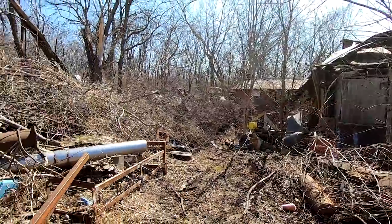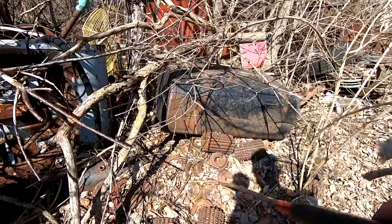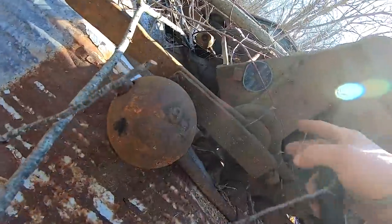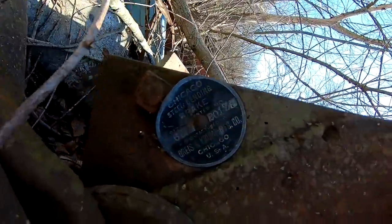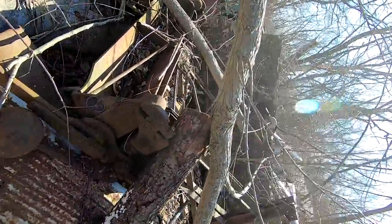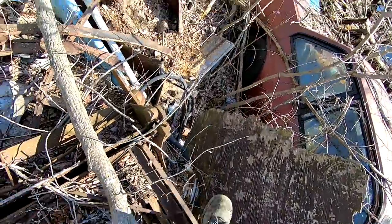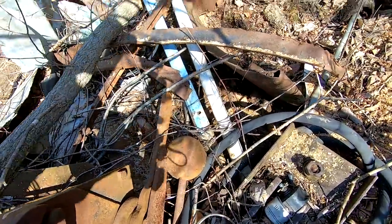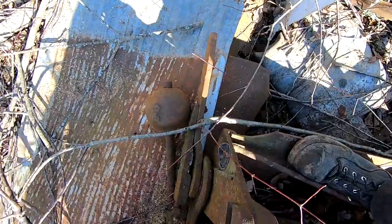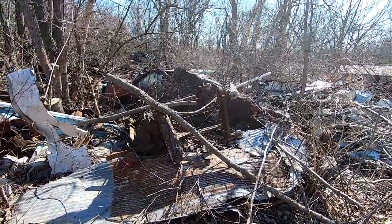Coming off the back of the shop here, there's a trail. Look at that — more cutters for milling machines. Check that out — a Chicago Steel bending brake. That's really cool — that's an old brake. Look at that weighted ball there for stability when you bend. One on this side too.